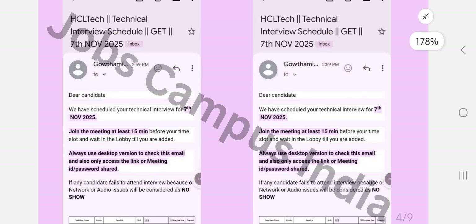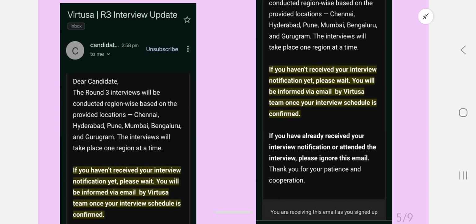Tomorrow's HCL interviews are for the Java domain, and a few students are also getting PL/SQL. My suggestion for the interview is to practice resume-type questions — whatever skills you have mentioned in your resume, those questions are enough to clear the interview. It's a medium-level interview, not too hard, given the package offered, so there is no need to worry.